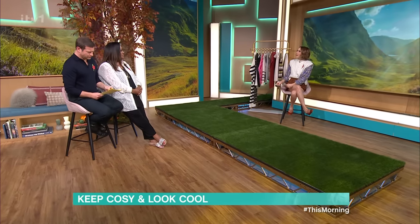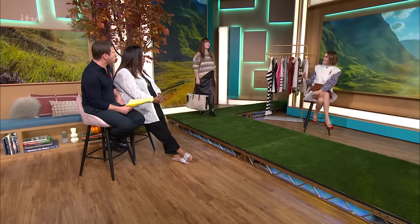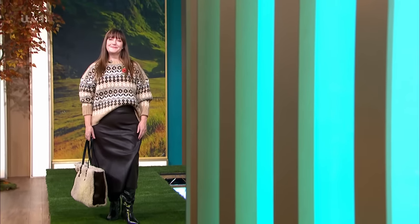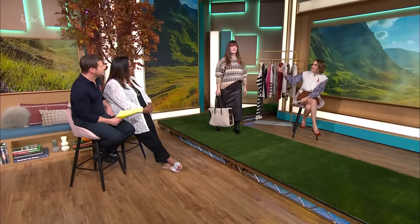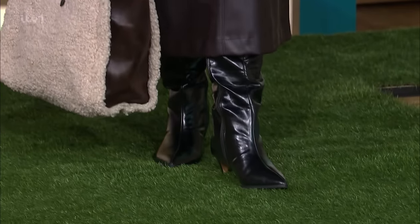Christine is in a fab Fair Isle knit. Oh, I love Fair Isle - me too. It's from M&S at £35. It's a slightly oversized, little bit of a dropped shoulder. Fair Isle is this sort of pattern - they've been around forever. You think about old-fashioned children's stories, people wearing Fair Isle jumpers, and they are back. They're trendy. They never go out of fashion. You can get good Fair Isle cardies for men, women and kids.